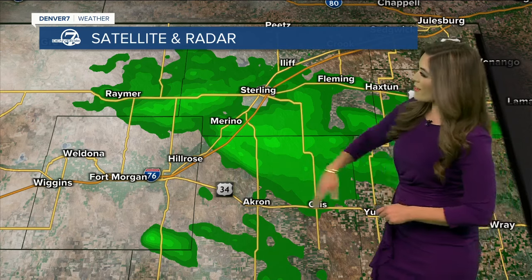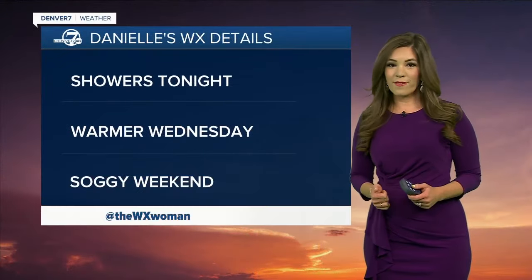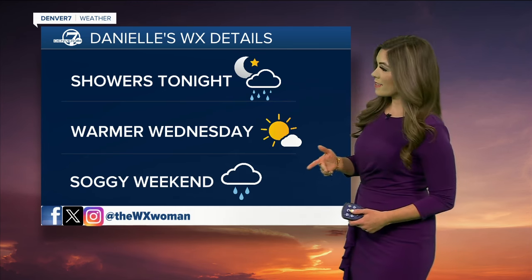Off to the northeastern corner of the state, along I-76 driving out there — Sterling area — you're also looking at a little bit of light, beneficial rain. Showers will continue throughout this evening. Wouldn't be surprised if the Denver area sees another round roll in around 7 to 8 o'clock tonight.